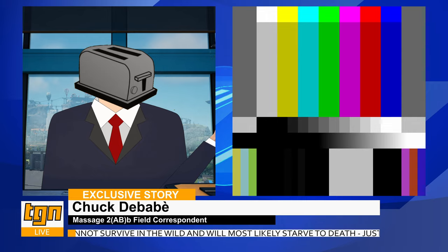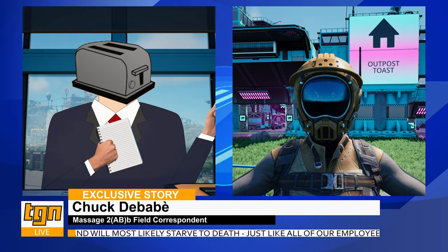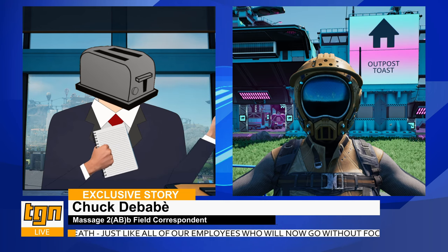Chuck? Are you there, Chuck? Can you hear me? Yes, I'm here, Toast. There you are, Chuck. We thought we lost you for a second. Well, Chuck, what can you tell us about this tour today?